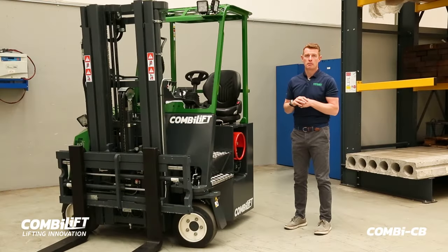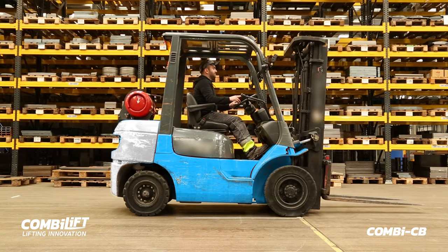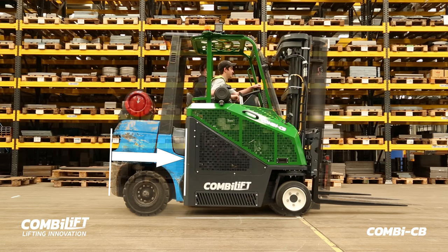The first thing people will comment on is the physical size of the CB. The CB is the most compact forklift in the marketplace. Traditional forklifts have bolt-on cast weight. With the ComboLift CB, we integrate the weight into the chassis of the machine, allowing the machine to be much narrower, again optimising your aisle performance when handling your products.